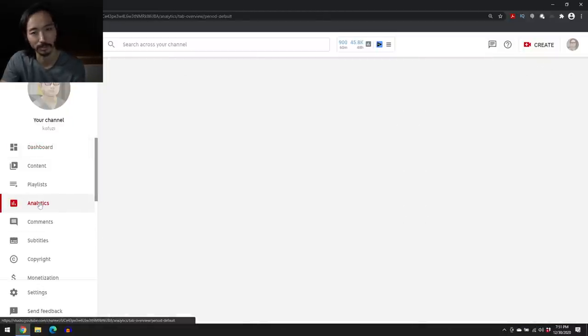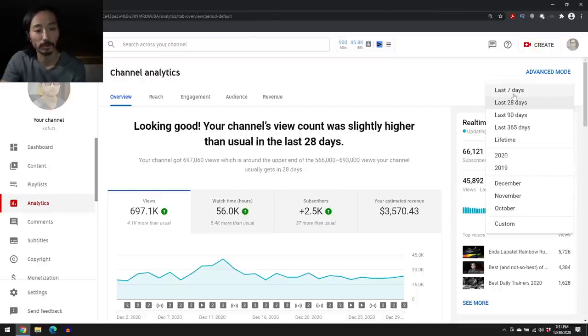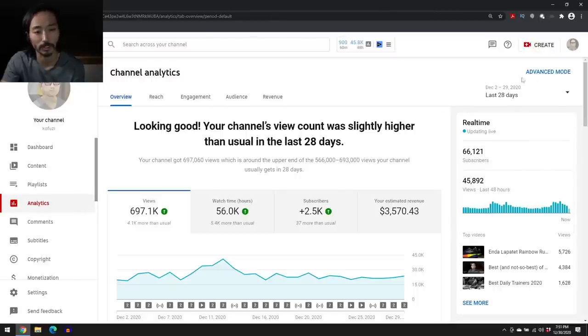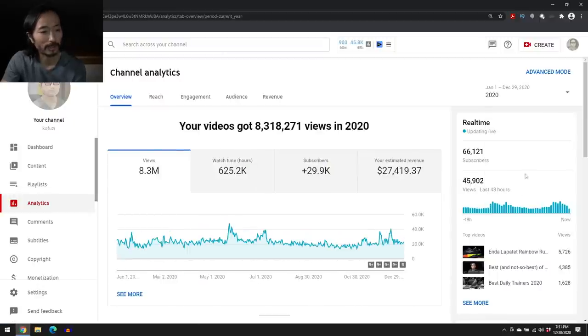Let's get right to the analytics so you can see the money, because I think that's why you're here. I'm going to switch over to 2020 to look at those parameters, and it says my total estimated revenue for 2020 is $27,419.37.